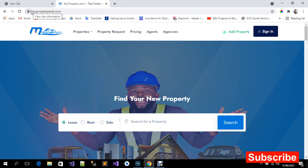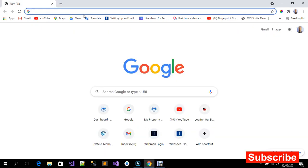So the free domain you're going to get — the free SSL certificate is also included, and a free professional email address is also included.